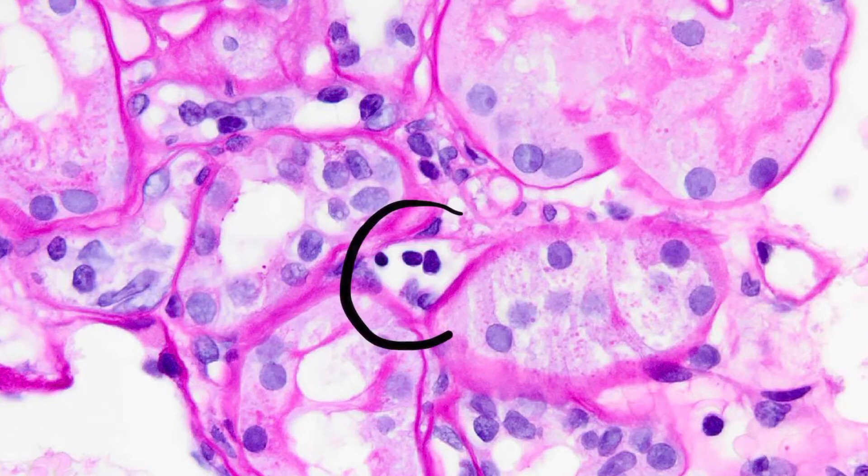As we move away from the glomeruli and look between the tubules at our peritubular capillaries, we can see that we have one, two, three mononuclear cells consistent with mild peritubular capillitis.